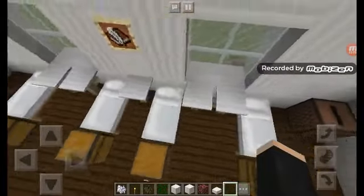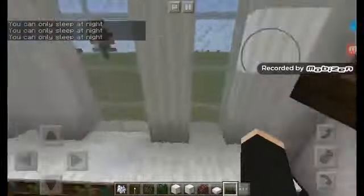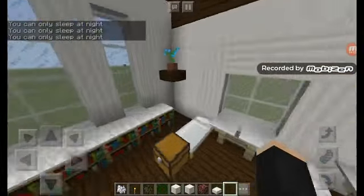Gorgeousness! A bed, some music — just white because it's like a solid color, and it matches the rest of the cabin. It doesn't even look like a cabin, it looks like a mini apartment.